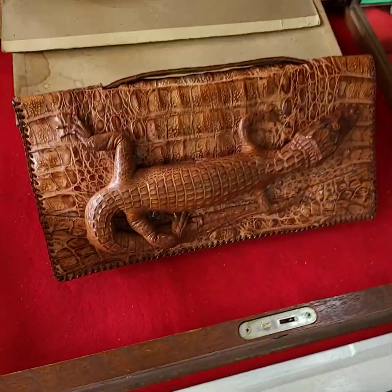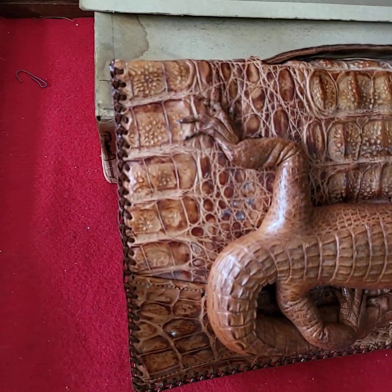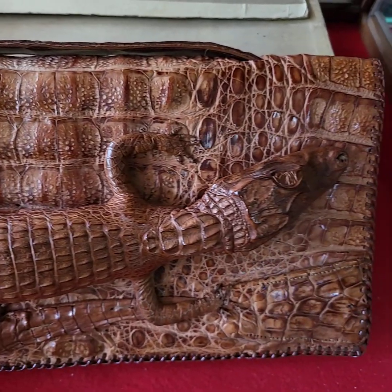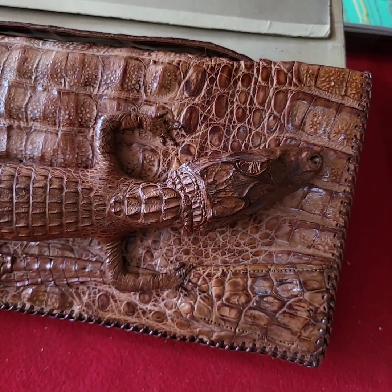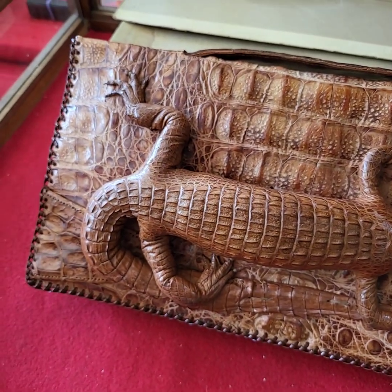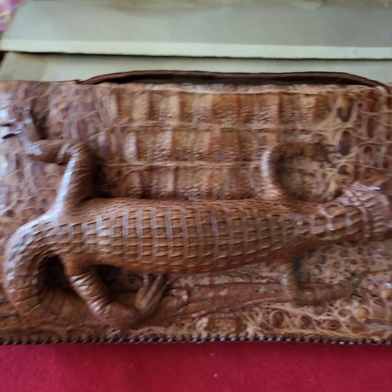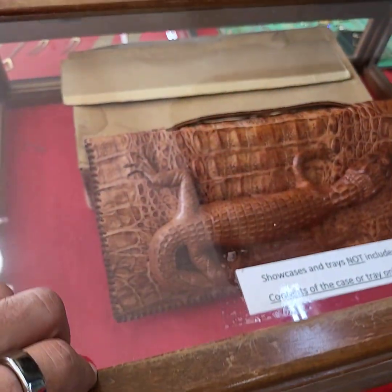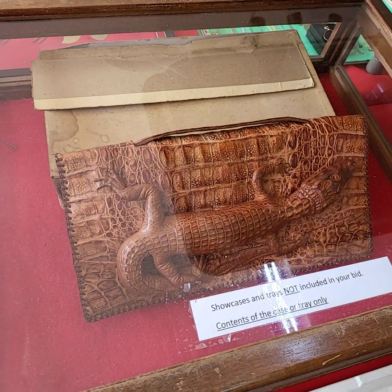Take a look at this — this is genuine, it's real. Alligator purse, and it is in tip top condition — it's one of the best ones I've ever seen. A lot of them that we come across, the alligator on the top is usually damaged. This one is in pristine condition; it's been kept in that box back there the whole time. Very, very nice alligator purse. They bring quite a bit of money.